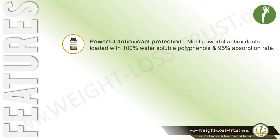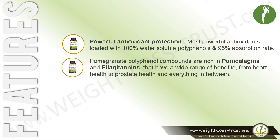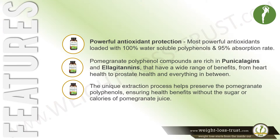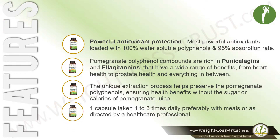The supplement supports cardiovascular function, provides antioxidant protection, and reduces oxidative damage by free radicals. It is made of the most powerful antioxidants, loaded with 100% water-soluble polyphenols and a 95% absorption rate. Pomegranate polyphenol compounds are rich in punicollagens and ellagitannins, having a wide range of benefits from heart health to prostate health. The unique extraction process helps preserve the pomegranate polyphenols, ensuring health benefits without the sugar or calories of pomegranate juice.